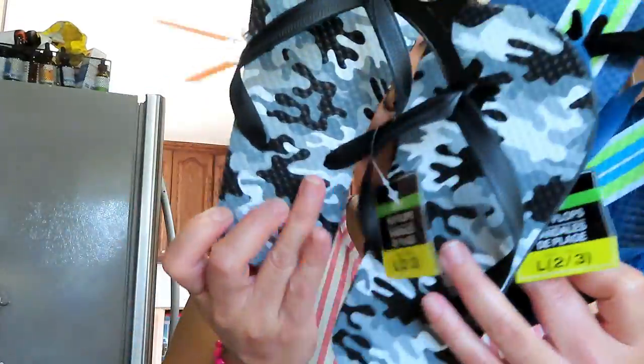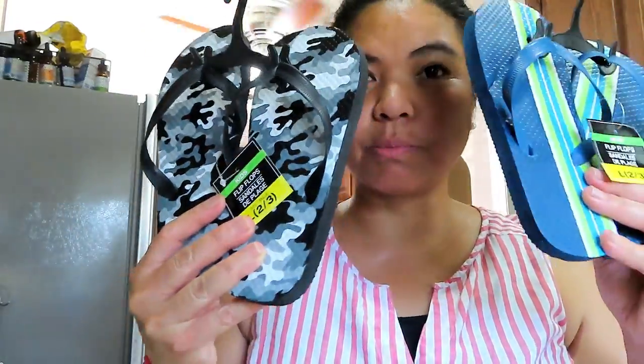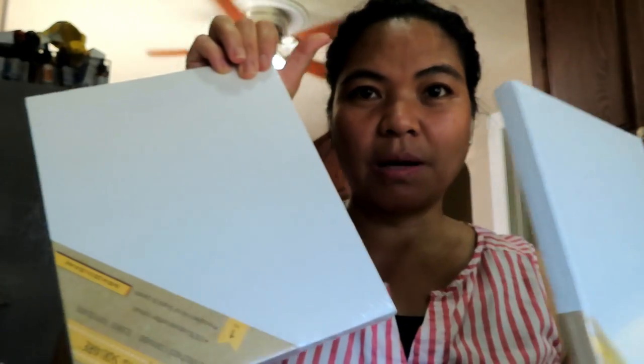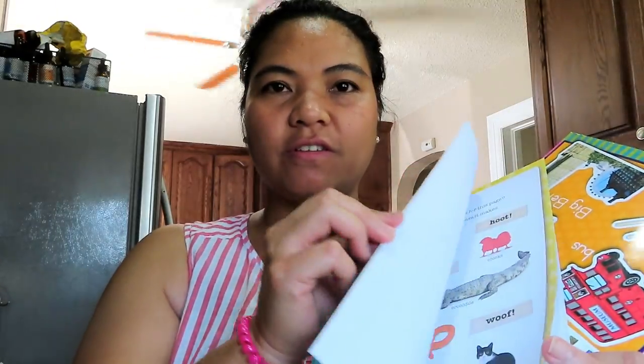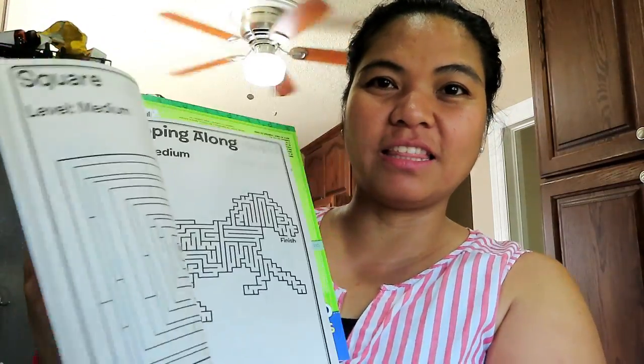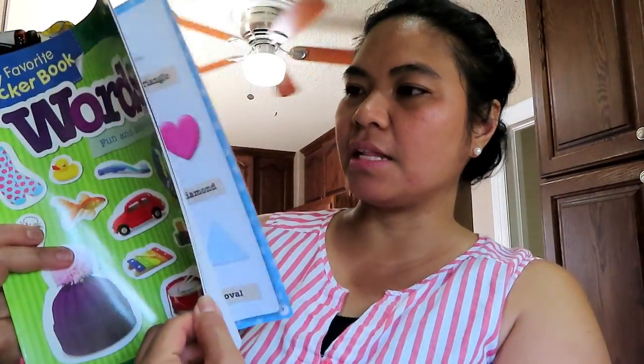Hindi ko alam kung alin nakakasya, so binilhan ko siya ng dalawa — hindi ko alam kung alin mas maliit o mas malaki. Para kung hindi magkakasya isa, meron pa siyang isa. Yung kanyang sapatos — two years ago pa rin yung sapatos. Ngayon mga anak ko may higit sa arts and crafts, kaya binilhan ko siya ng canvas, pang paint. Ito yung one dollar na sticker book — meron doon stickers, yes it fits. May higit sila sa maze — yun yung mas gusto nilang part yung book. Word book para kay Ben, may stickers kundyan.